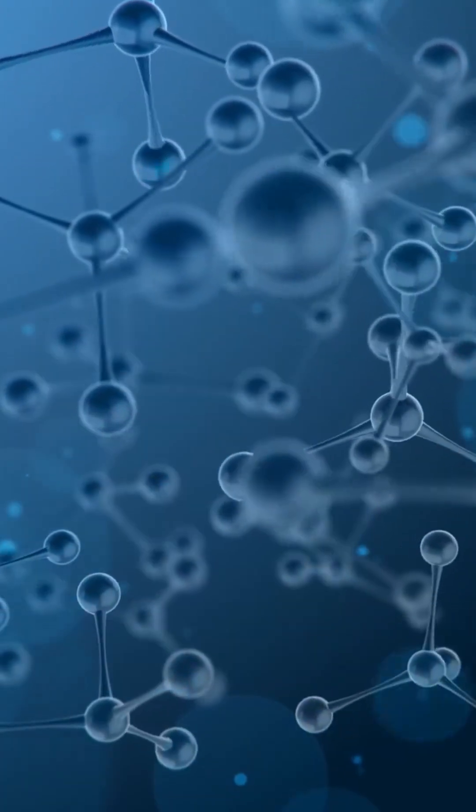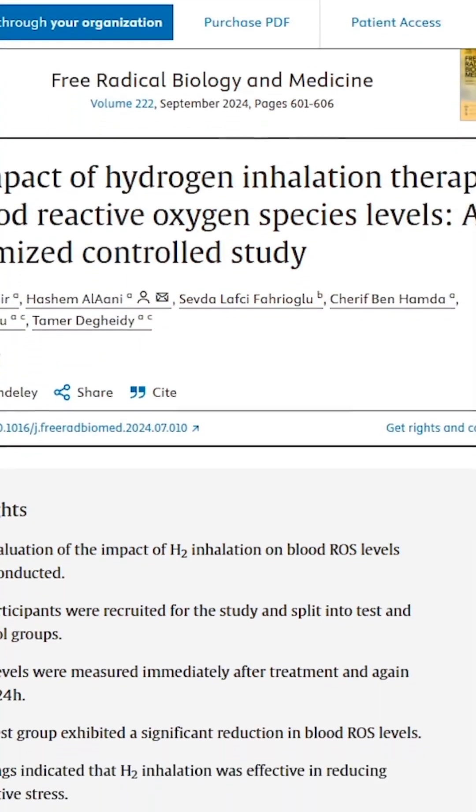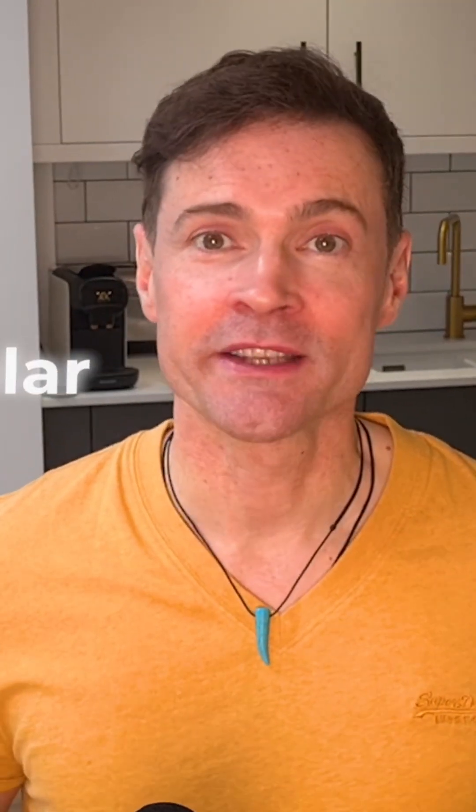The hydrogen molecule is the smallest and lightest in the universe, which means it can travel anywhere in the body, including across the blood-brain barrier, through skin, and penetrate cell membranes. It's an antioxidant which can reduce oxidative stress, which is linked to cardiovascular disease and cancer. It's also anti-inflammatory and has neuroprotective effects.